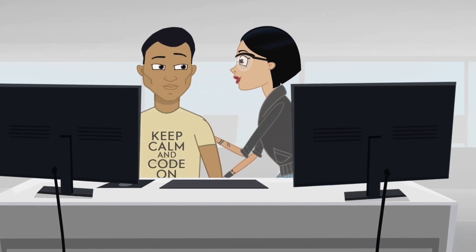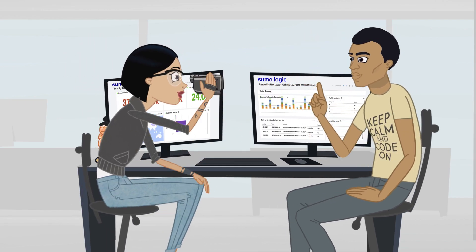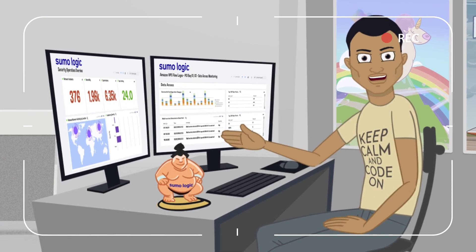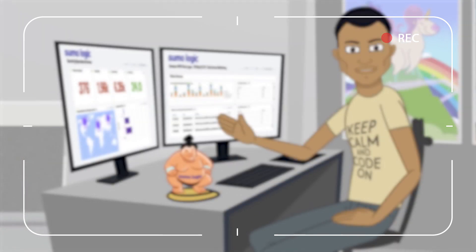Good point. Our teams used to be pretty siloed. But Sumo Logic has given us a common collaborative resource that helps both our teams with the analytics and insights we each need in the cloud. It's really fostered a true DevSecOps environment.